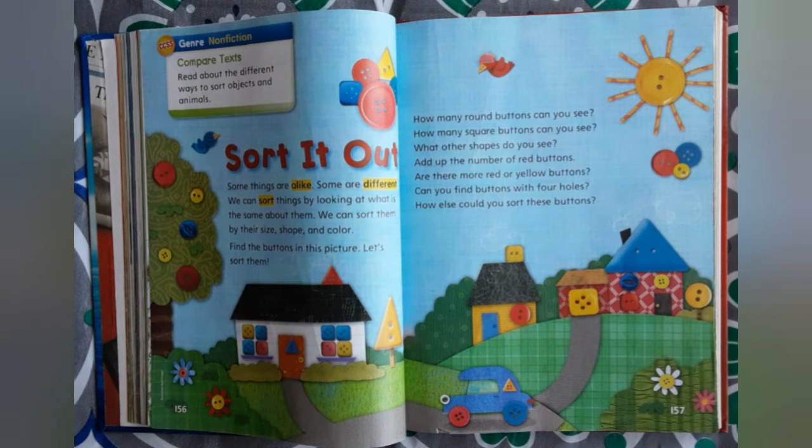Find the buttons in this picture. Let's sort them. How many round buttons can you see? How many square buttons can you see? What other shapes do you see? Add up the number of red buttons. Are there more red or yellow buttons? Can you find buttons with four holes? How else would you sort these buttons?